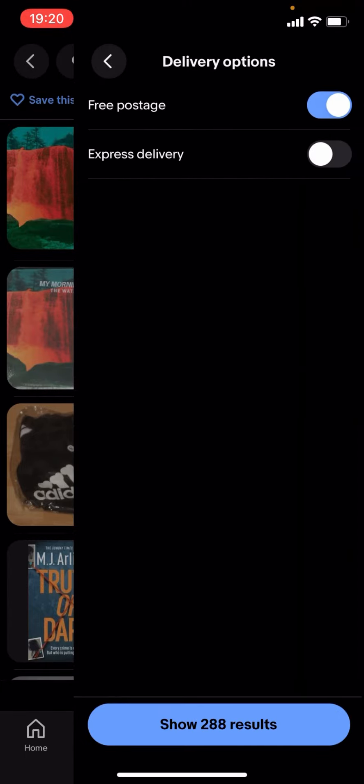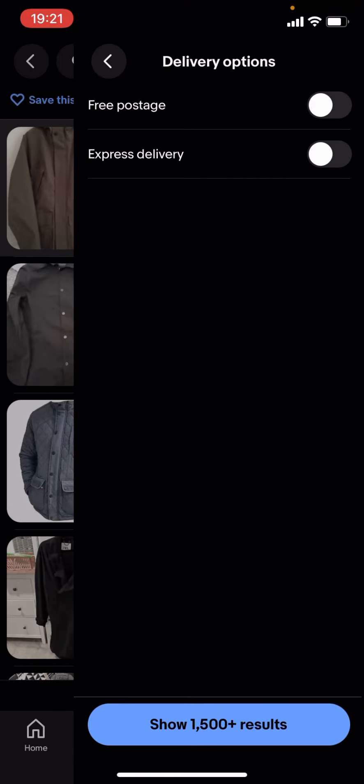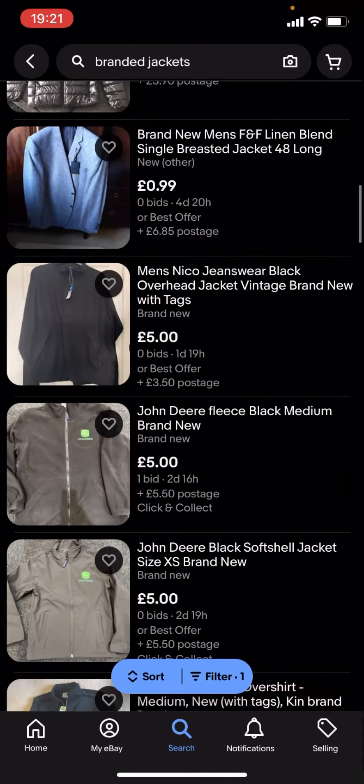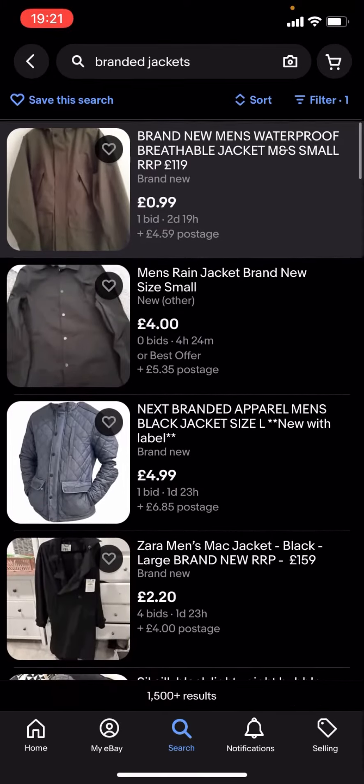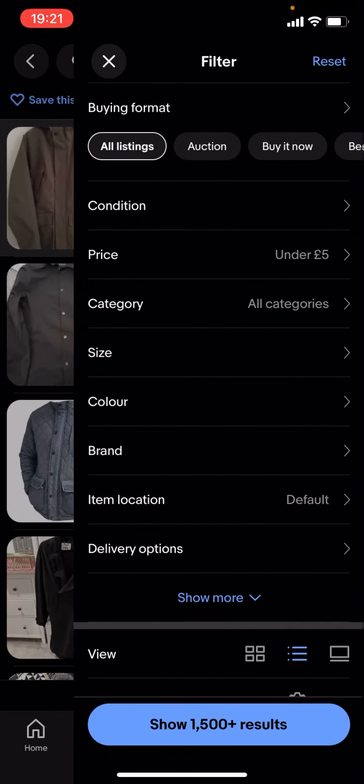I'll just turn free postage off — as you can see, it'll show a lot more results. You can basically find a lot more branded jackets. You can change the price — it doesn't have to be under £5.